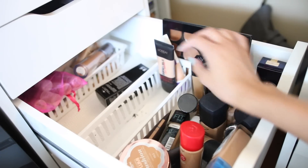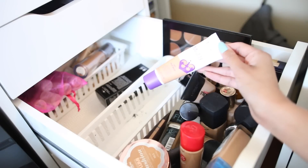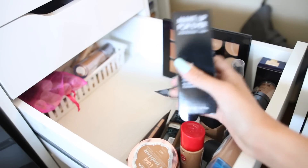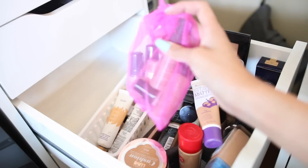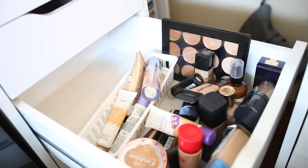I have my Milani foundation that I like. I have the Fit Me Foundation Stick — I kind of like it, it's great. My L'Oreal Infallible one that I love. The Superstay Matte — people forgot about this one, it's a great foundation. This is an extra of the Makeup Forever newer formula that I have, I need to use it up.